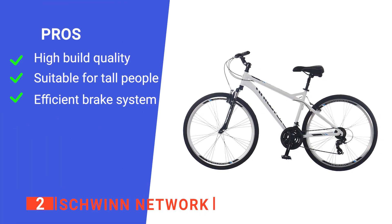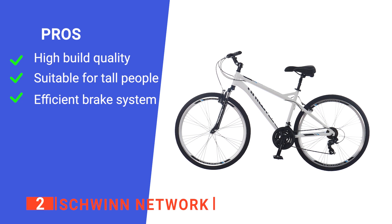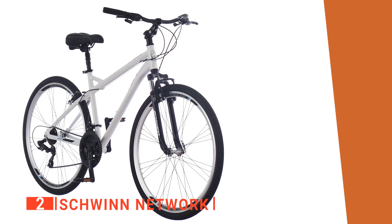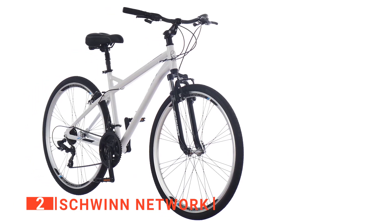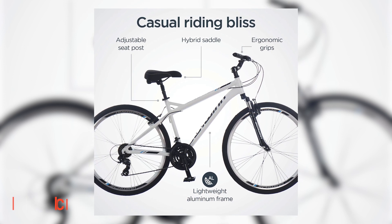Its pros are: it has a very durable frame, it is suitable for those over 6 feet tall, and its brakes are excellent. However, its assembly instructions are a bit vague. The Schwinn Network is a rugged bike, perfect for those who want something long-lasting for everyday use.